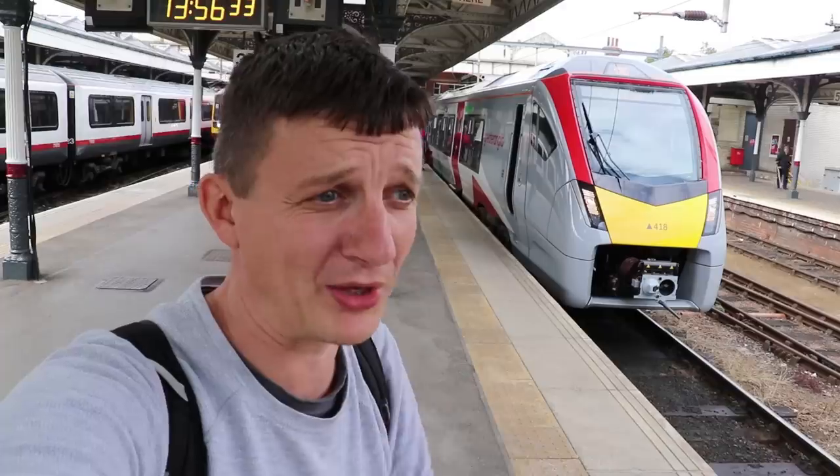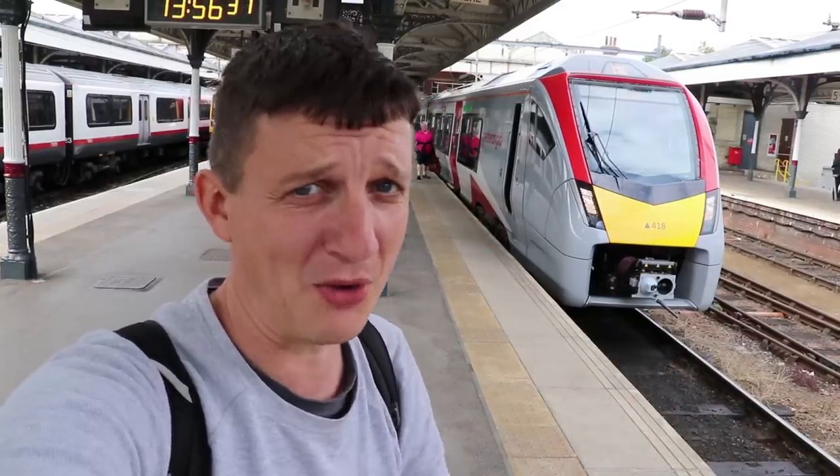So that is your Class 755 — that's unit 418. They're coming to Greater Anglia. There's one doing Cambridge this morning, and only more and more will come over the next few weeks and months. If you want to come and ride one, come up to Norwich, go to Lowestoft, go to Great Yarmouth, and catch a ride on the new 755.